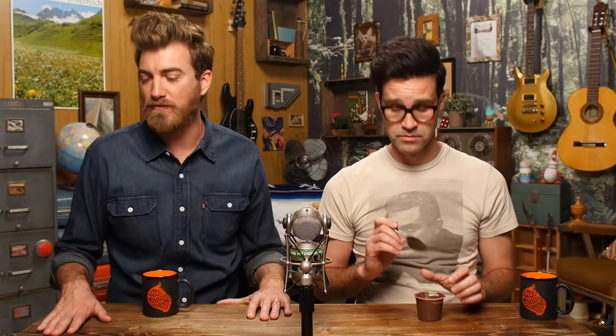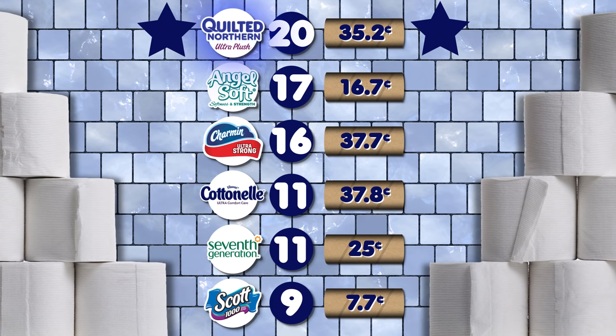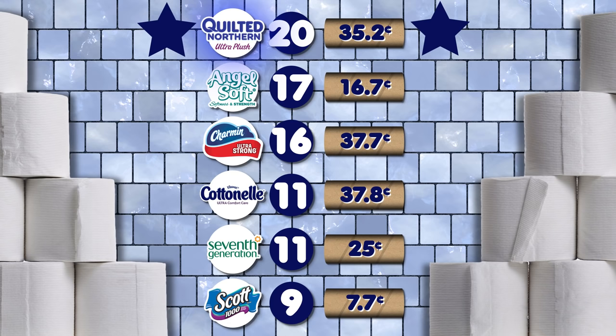After tabulating the results across all three rounds, the winner based on performance alone is B — which is Quilted Northern Ultra Plush with 17 points! And when you factor in price, it shuffles the standings a little bit, but still at the top is Quilted Northern Ultra Plush! It's affordable too.